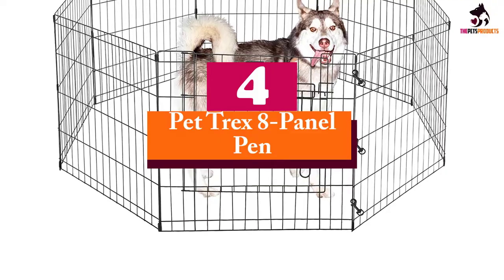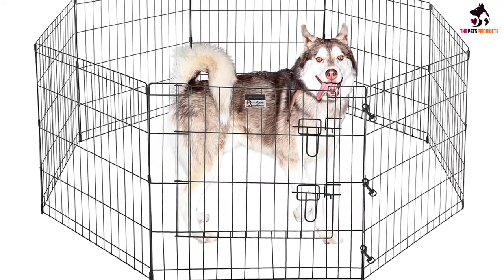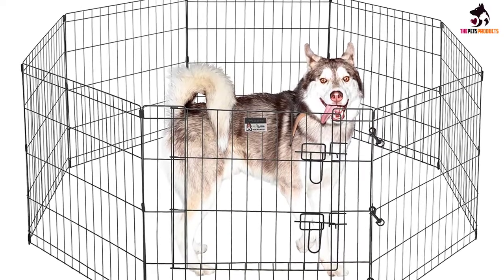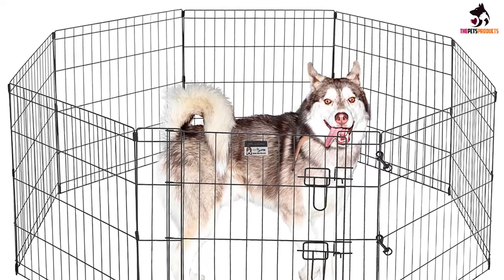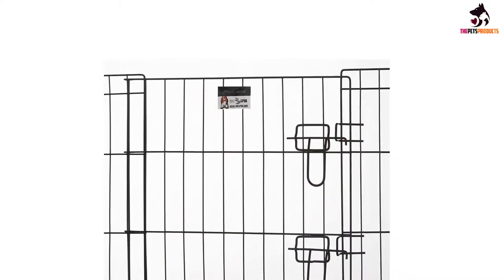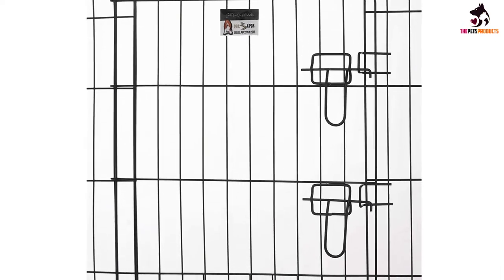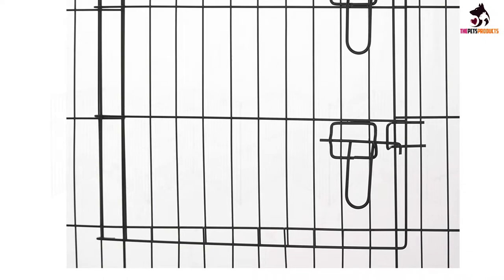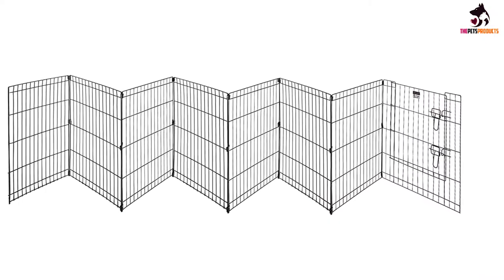Moving on at number 4, we have the Pet Trex 8 Panel Pen. If you're looking for a basic, no-frills pen to keep your dog relegated to one spot in the yard or house, this 8-panel pen from Pet Trex should do the trick, and you don't have to spend a ton of cash. Although the design is simple, this pen can be set up in multiple ways — as an octagon, square, or rectangle — and comes with ground anchors and corner stabilizers for extra support and durability.